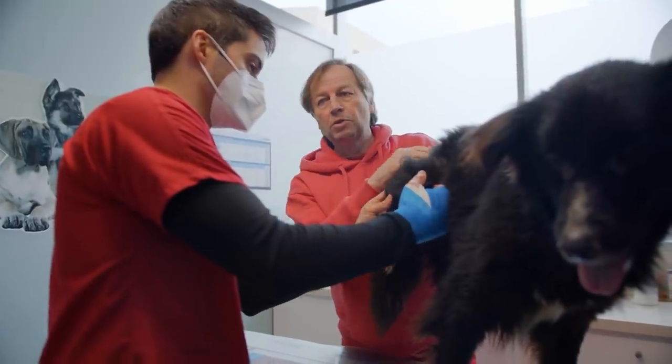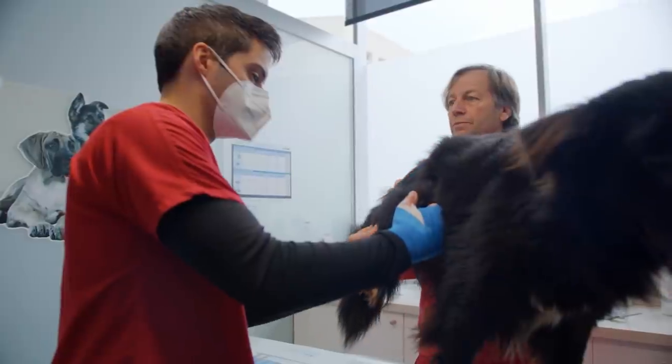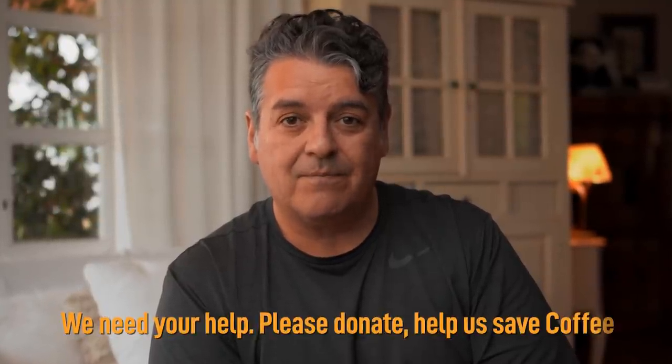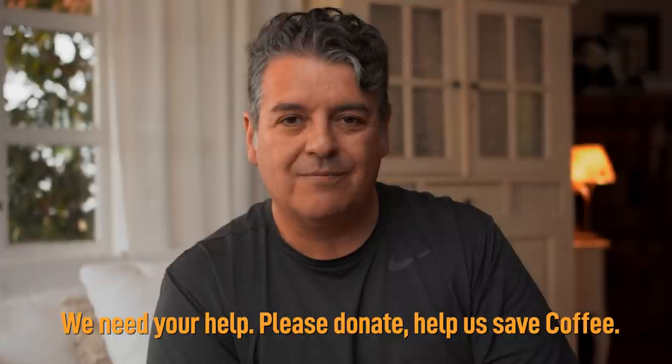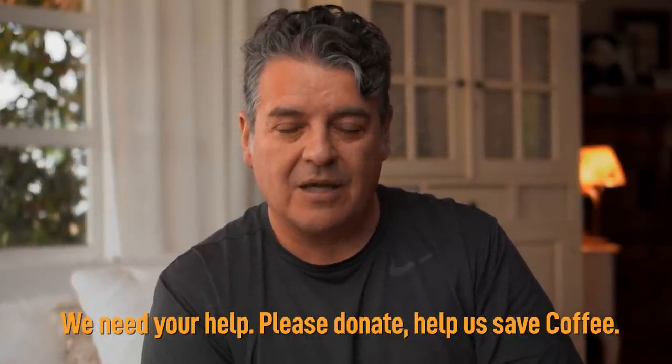I tell you, at the end of everything, if everything goes well, he's going to have a great life — I promise you that. But nothing's going to work if we don't have you on board. That's why I'm here today, asking for help for this beautiful dog abandoned in a pound with a terrible fracture. Without you, he's not going to make it. Please help us — help us save Coffey. Without you it won't work, we need you on board. Donate, help us save Coffey. Thank you.